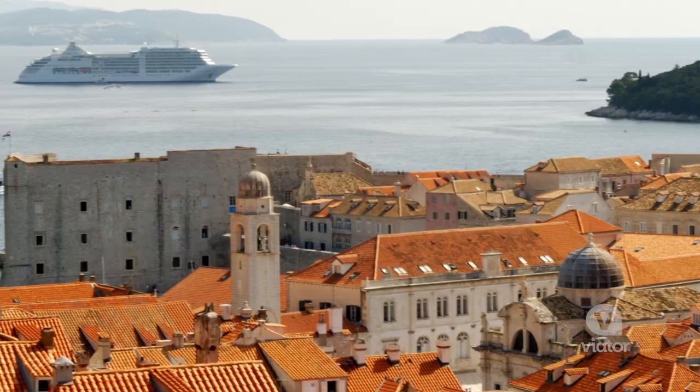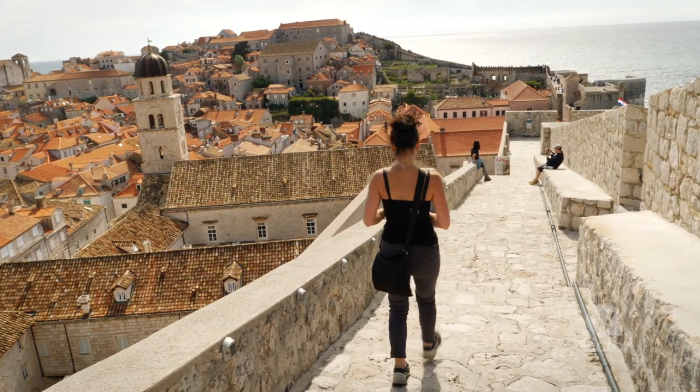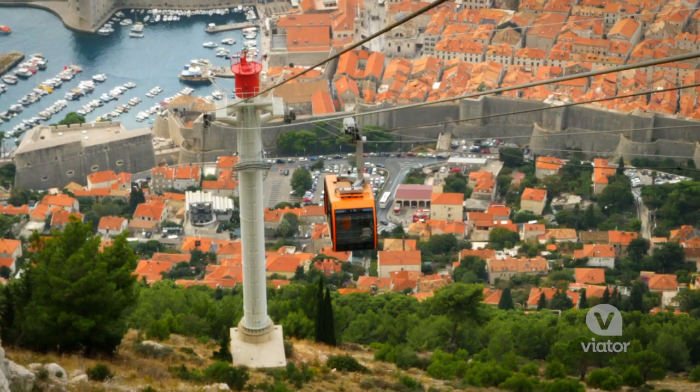Don't miss a walk along the ancient walls that surround Old Town, a perfect way to take in sights of the red-roofed buildings and the Adriatic Sea.